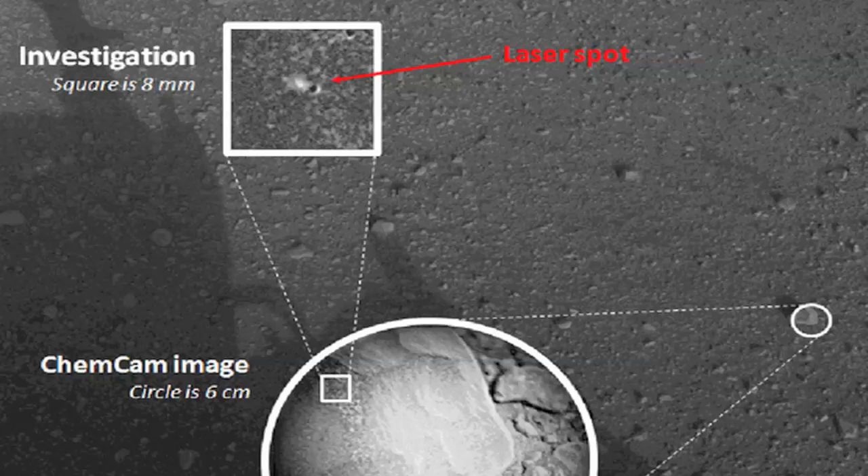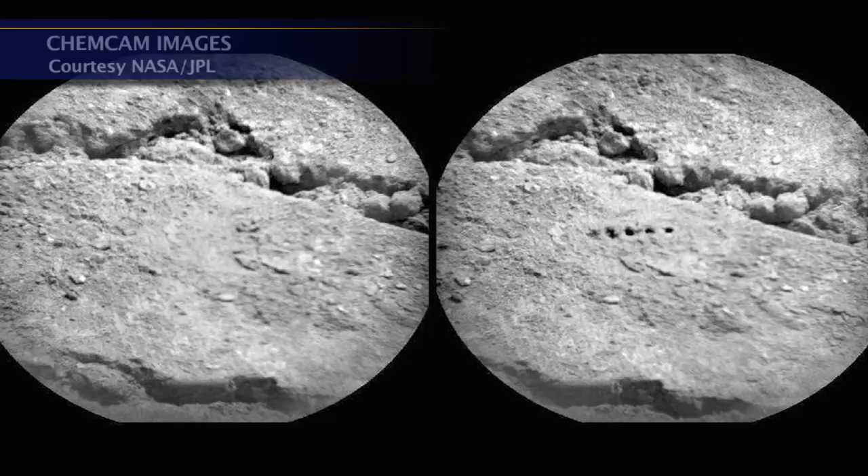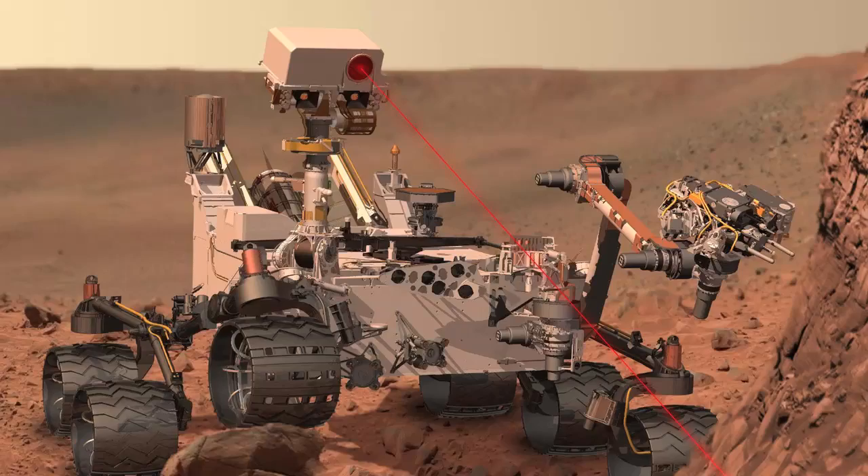ChemCam has been used extensively over the last 25 days. We have now fired almost 5,000 laser shots at about 80 different targets or points of analysis, and it's been working just perfectly.